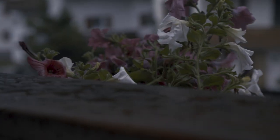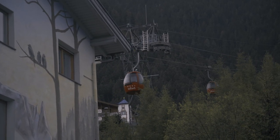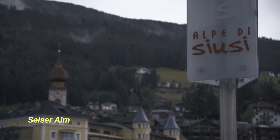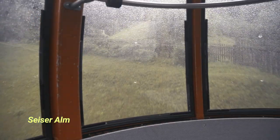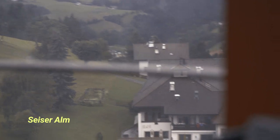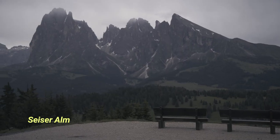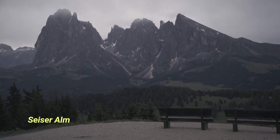The weather forecast did look rather grim and day one started with lots of rain. Still, we used the cable car to get up to the famous Zeisealm, hoping to get better conditions in the evening as the weather can change quickly in the mountains. Since we were waiting for sunset we had a lot of time, which we used to explore the area and check out a few hiking trails to find a good composition.